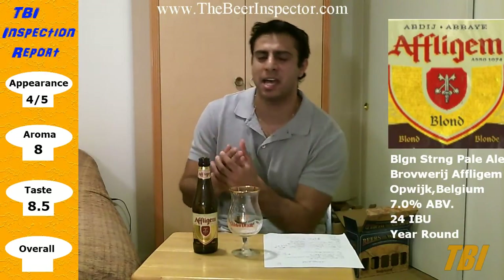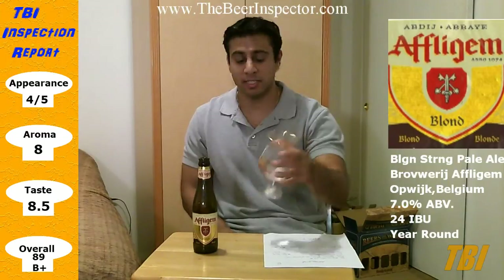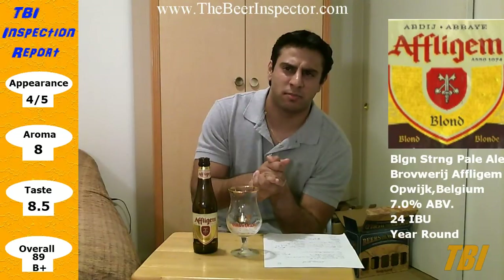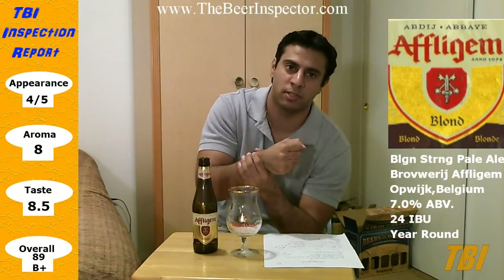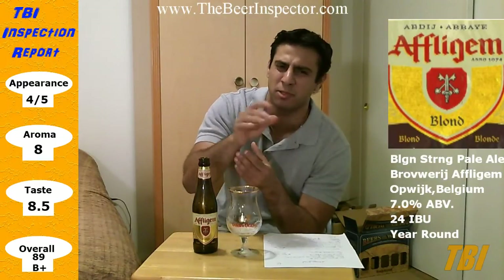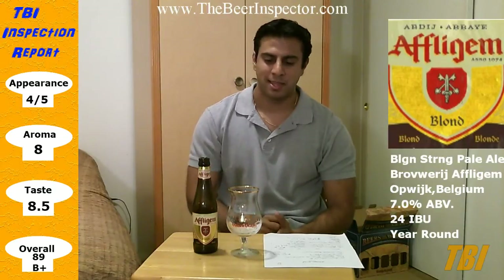So I'm going to give this an 8.5 for taste and an overall score of 89, which is a B+. It's a very good example of a Belgian Strong Pale Ale. The only other one I've reviewed is Little Something Wild Ale by Lagunitas, and I like that one a little more than this one. But this one is a great example — very refreshing, just very simple and to the point. So 89, B+.